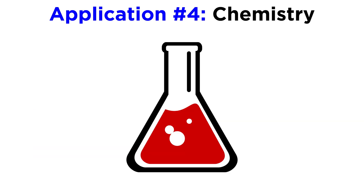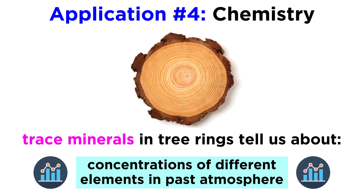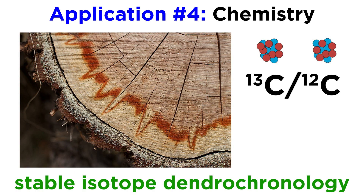Finally, let's talk about how dendrochronology can be applied to chemistry. Scientists can use the measurement and analysis of trace minerals in tree rings to study the spatial and historical estimates of the atmospheric concentrations of different elements. This includes the field of stable isotope dendrochronology, one of the fastest growing fields of dendrochronology, whereby certain isotopic ratios — such as carbon-13 to carbon-12 — locked within tree rings can tell us about past climates or how trees respond to current climate.